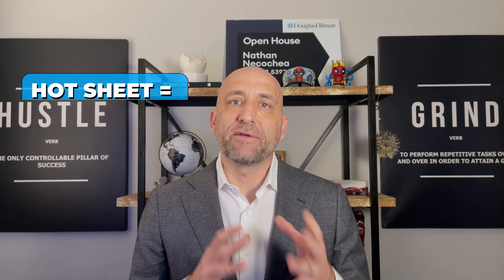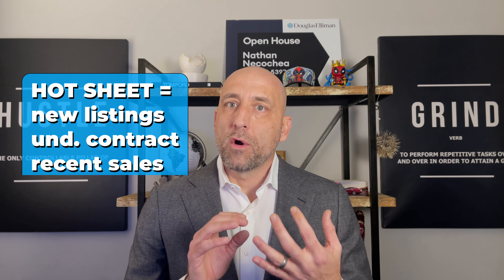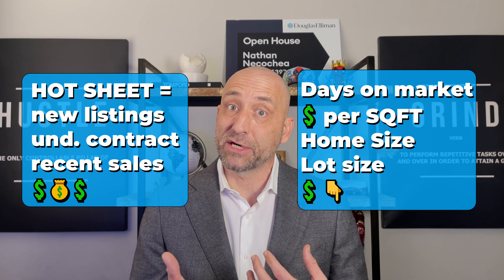The hot sheet can provide information on new listings, homes recently under contract, homes recently sold, the prices, days on market, price per square foot, lot size, and price reductions.